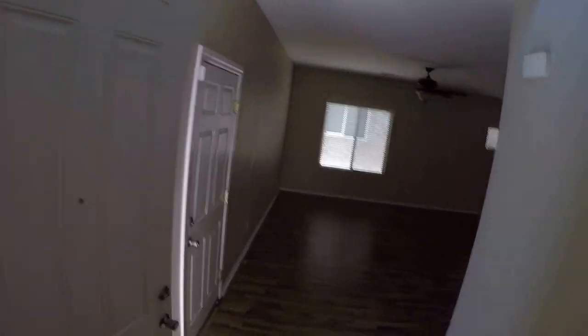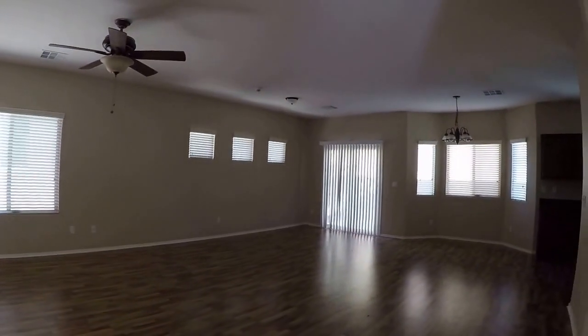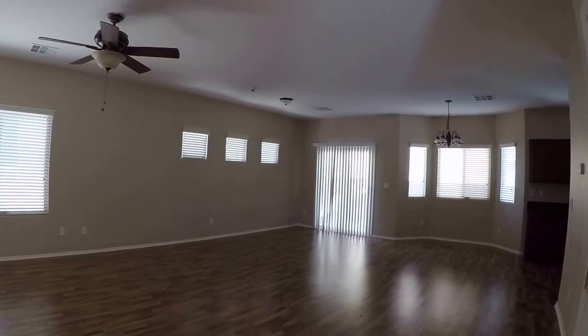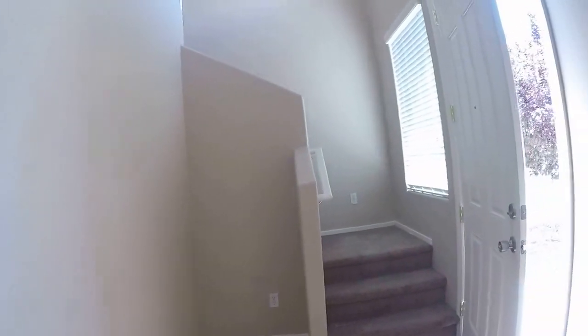I'd say a couple of guys could finish this place up in maybe two to three hours. It'll definitely be ready for photos tomorrow afternoon as soon as they're clean and people are done.